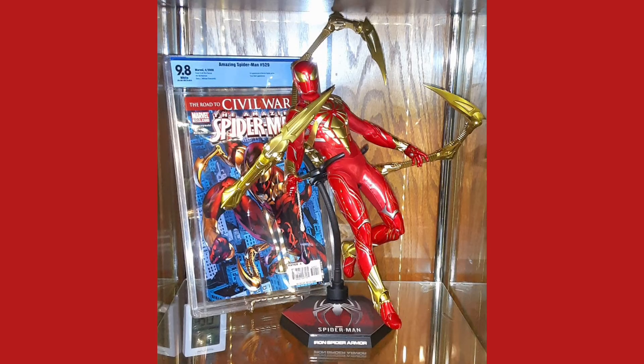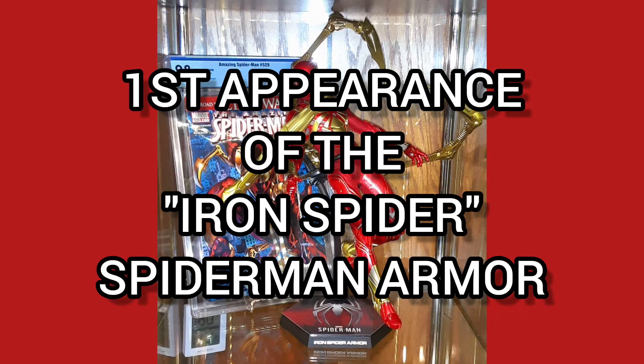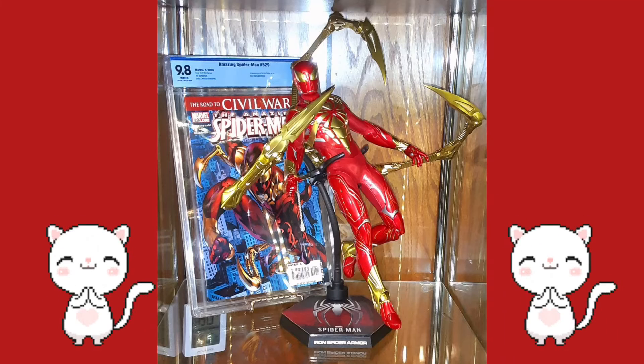This is considered a key issue, being the first appearance of the new Iron Spider Spider-Man armor. It's one of my favorite suits and favorite books in my collection.